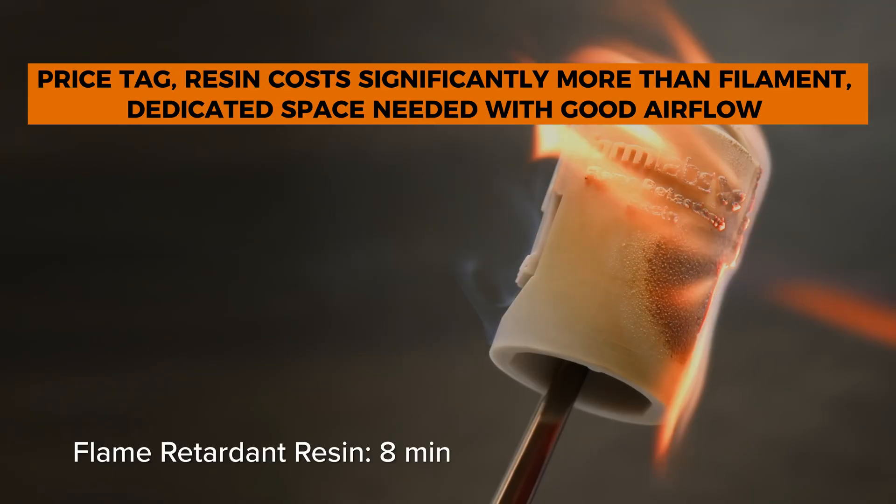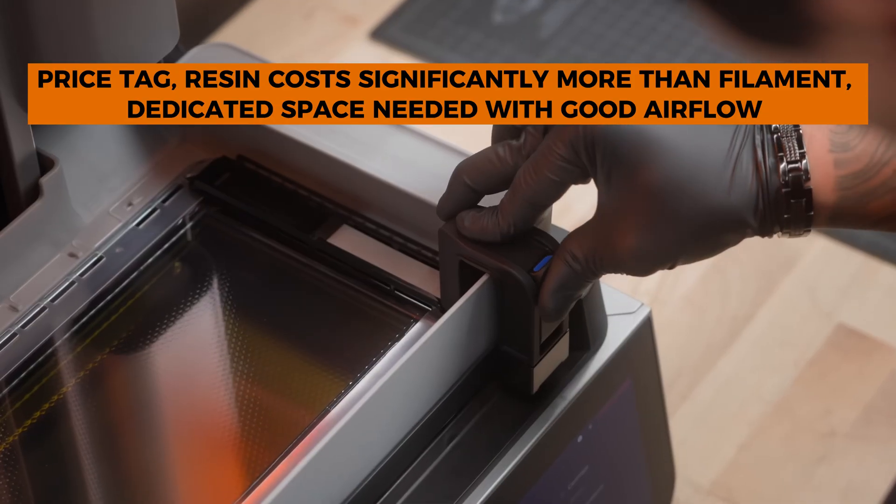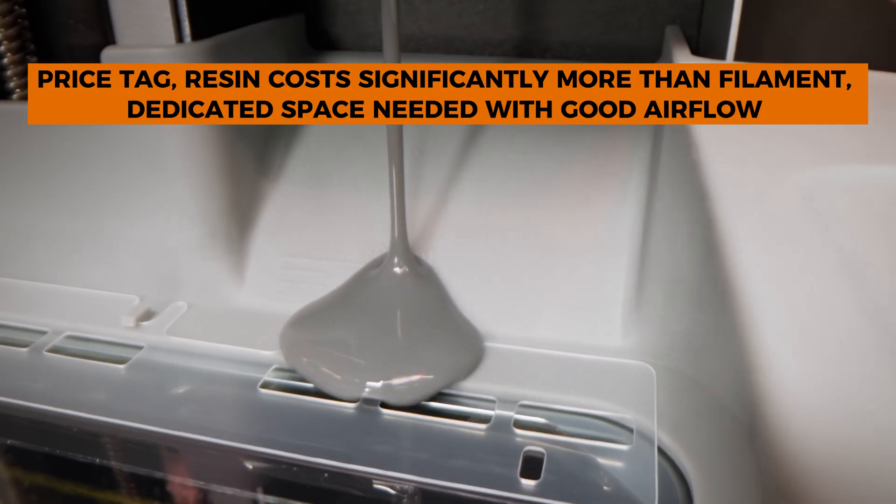The drawbacks, besides the eye-watering price tag: resin costs significantly more than filament — about $149 to $249 per liter depending on type. And despite improvements in ventilation, you'll still want dedicated space with good airflow.